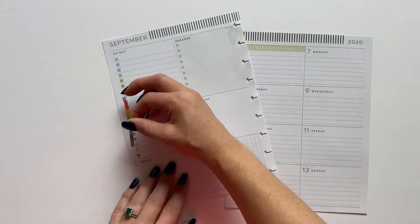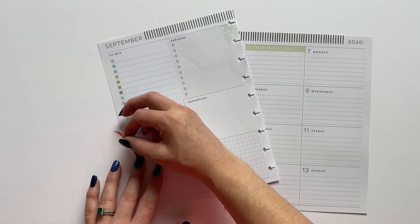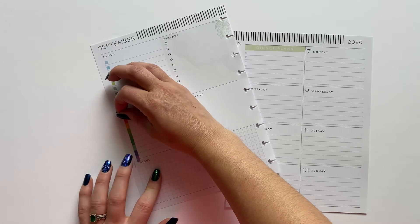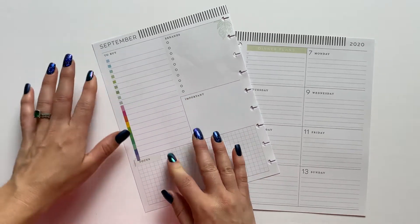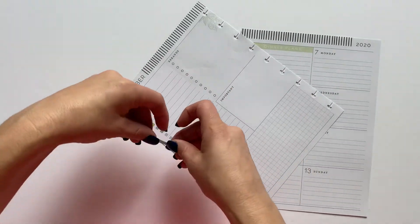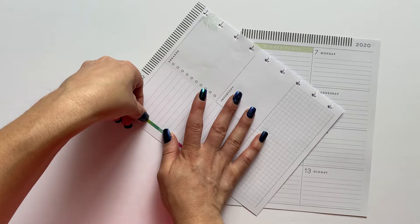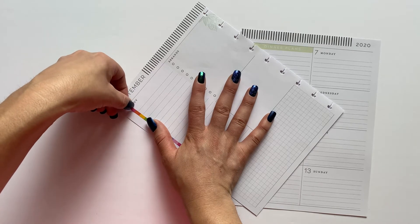I really do have to get more fall stickers before I start decorating my spreads for fall. I think I only have one — the Squad Life book — that does have a few pages of fall themed stickers, but that's about it. So definitely got to stock up on some of those. But like I said, I'm gonna do one more spread at least with the bright florals. I'm sure I'll do more floral spreads throughout the year, but I really am excited to get into the fall spreads and then Christmas.